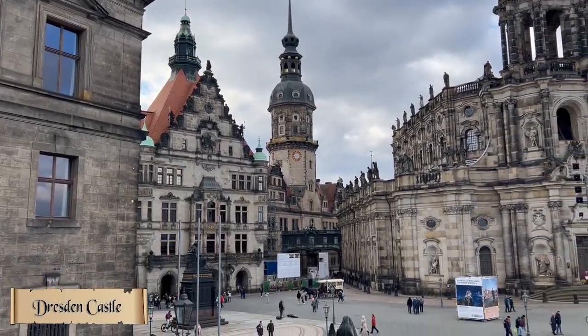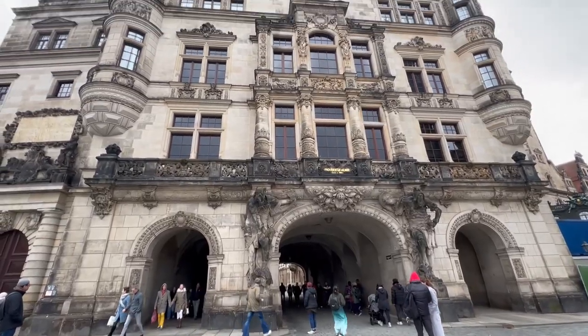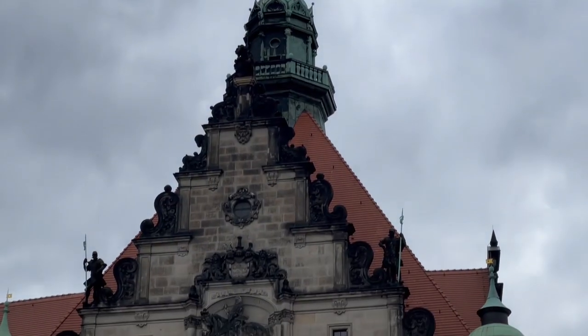This is Dresden Castle, or the Royal Palace. It is one of the oldest buildings in Dresden.